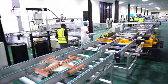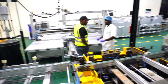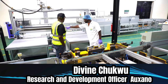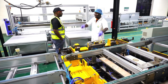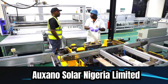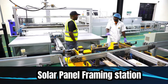Now we are at the framing station. We take our frames, leave them here, put the glue at this station, and then we frame the solar module — that's what we do here. We frame the panels here, and now we're done with the framing.